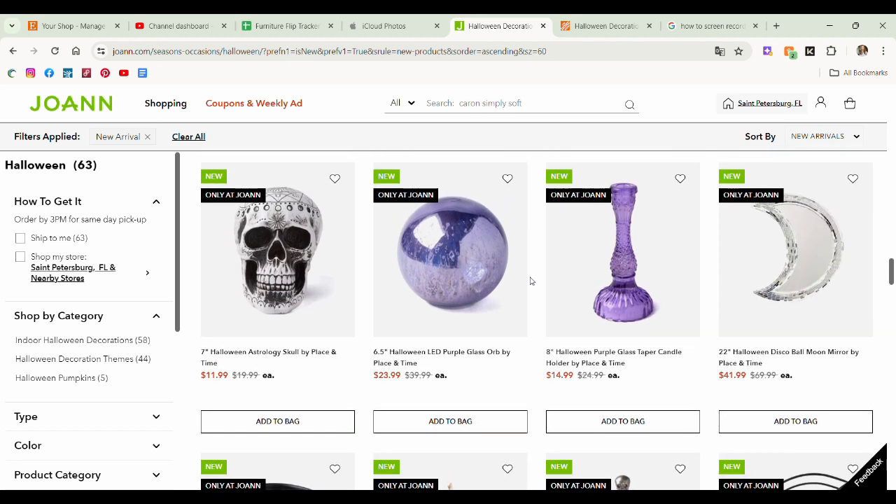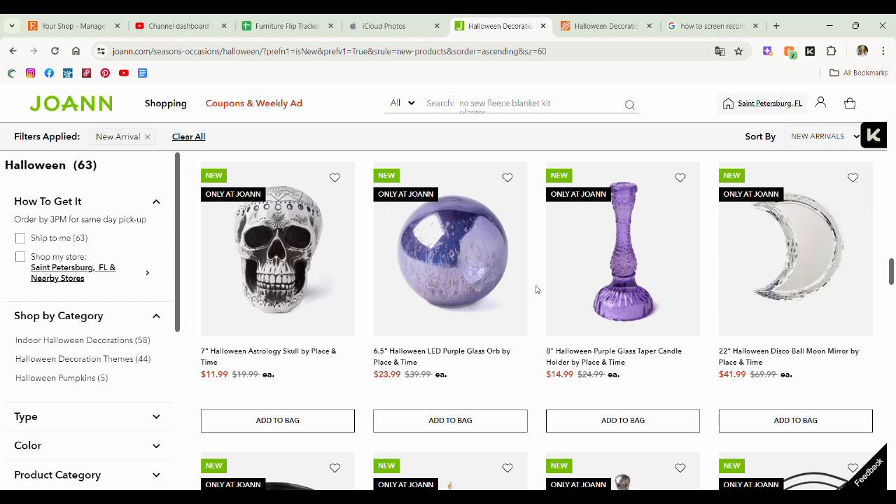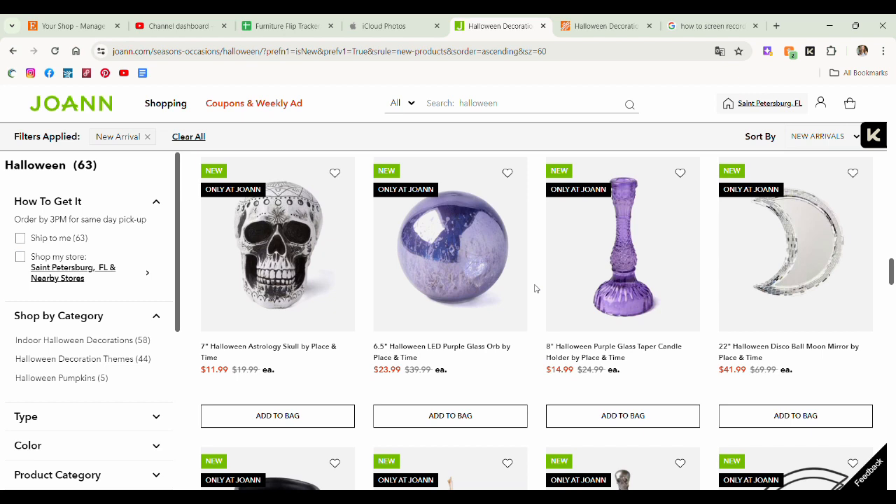A purple taper glass candle holder — that's expensive at $14.99. This is where my thrifty brain kicks in — if you see this at Joann's for, let's say $10 with a coupon, you can go to Goodwill and find any old candlestick holder and if you want it purple, just spray paint it whatever purple color you want. It's not going to have that iridescent or sheer look like the clear purple glass, but it's going to be purple. But if you love it, by all means Joann's has got you covered.